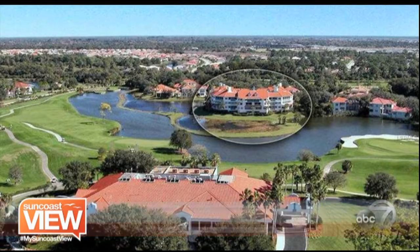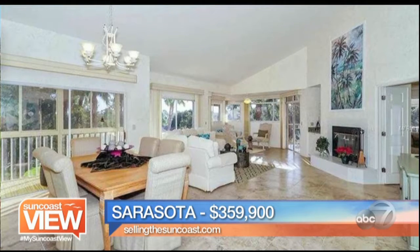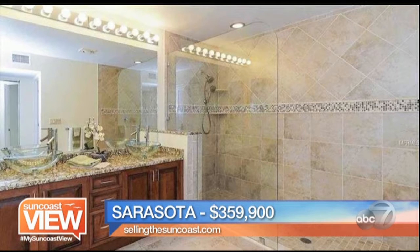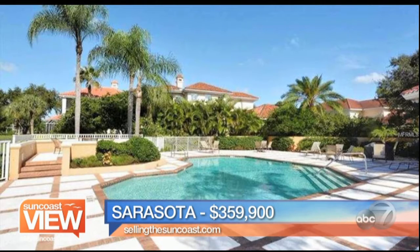Next, we are in Sarasota. This is TPC Prestancia — a top floor end unit condo. Look at this price: $360,000, three bedrooms, two baths, almost 2,000 square feet. Gorgeous on the inside, right on the lake, right on the golf course. It's completely finished — the bedrooms, the baths — incredible value. It has a wraparound screened-in porch so you can sit out there and enjoy the views, the golfers, the birds, everything. A very highly amenitized community as well. Great values for what we're seeing in our market.